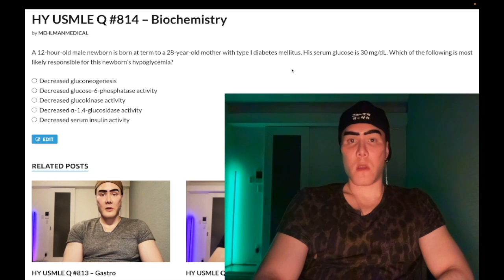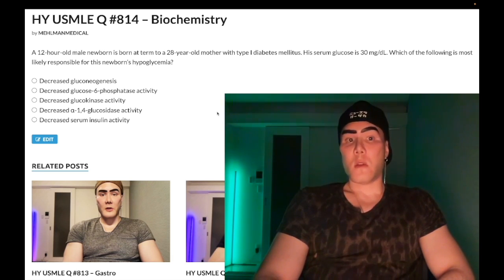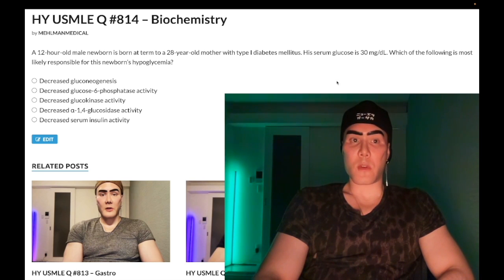The maternal insulin is not crossing the placenta — it's the glucose that does. Then the fetus produces its own insulin. So if anything, we'd have increased serum insulin activity. We know that insulin decreases glucose, so if insulin were low, we'd expect continued hyperglycemia. Not a good answer — wrong.